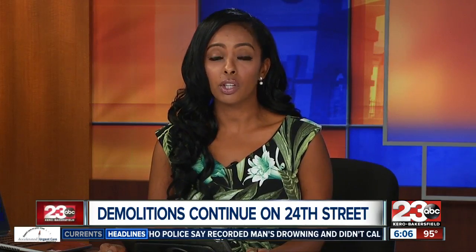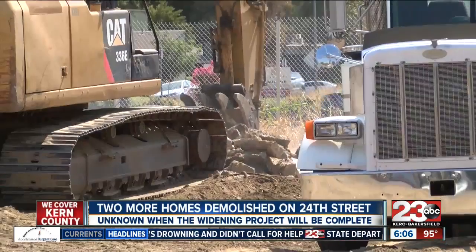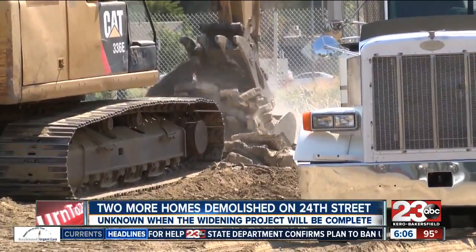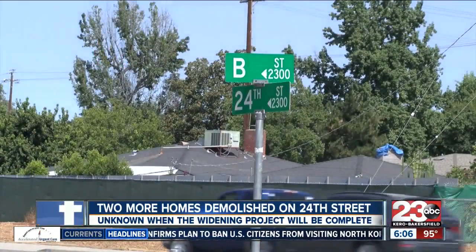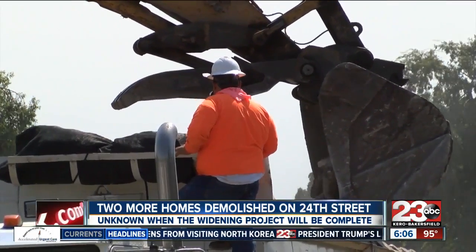Construction crews are continuing to demolish houses along 24th Street as part of a widening project. Crews worked on the corners of 24th and B Streets today, digging up the remains of two houses that were previously standing. The two homes were demolished on Tuesday and Wednesday. The construction is part of the 24th Street widening project to realign, widen, and restripe 24th Street.